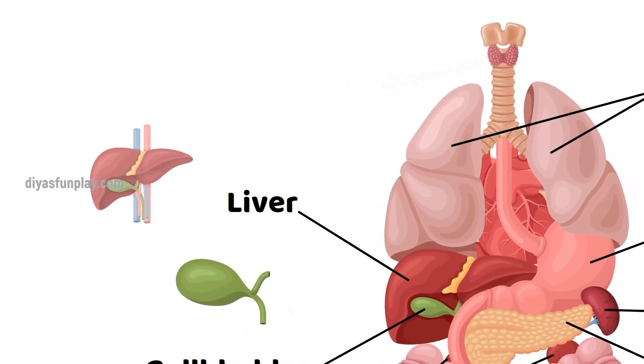Liver. Liver helps in removing waste products and foreign substances from the bloodstream. Liver regulates blood sugar levels and creates essential nutrients.